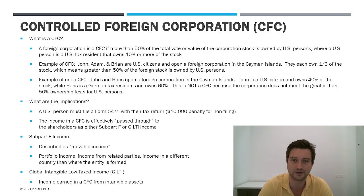U.S. persons include U.S. individuals who are tax resident — U.S. citizens, green card holders, or those who meet the substantial presence test — as well as U.S. corporate entities or U.S. partnerships. And under the rules, a U.S. shareholder is anybody that owns 10% or more of the shares.